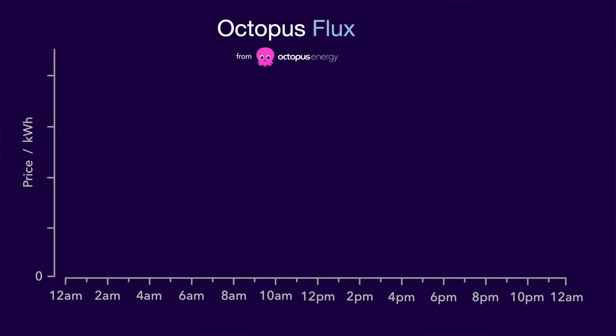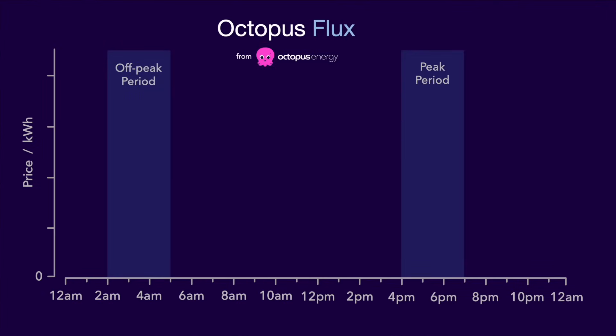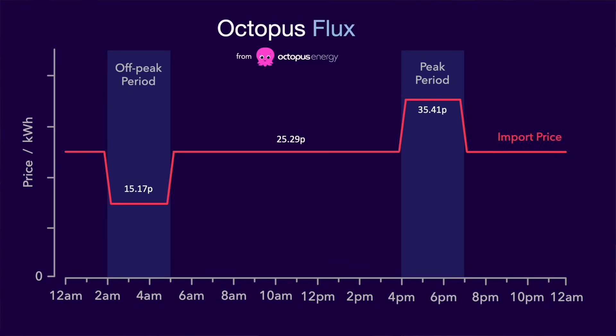As a recap, Octopus Flux is what I would describe as a template tariff with different energy rates depending on the time of day. There's an off-peak period between 2 and 5am and a peak period between 4 and 7pm in the early evening. These rates are from the 1st of April and may vary slightly depending on where you live in the UK. This tariff also pays for electricity exported to the grid.